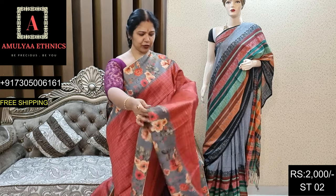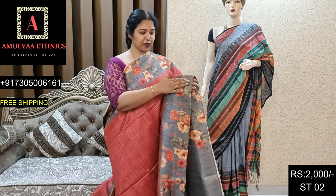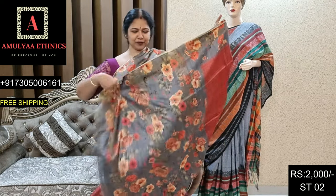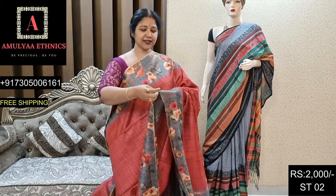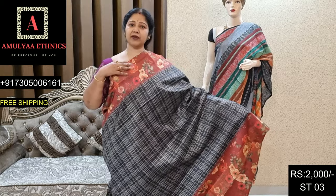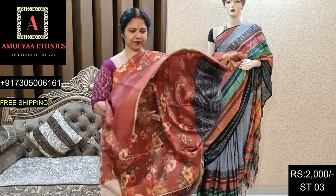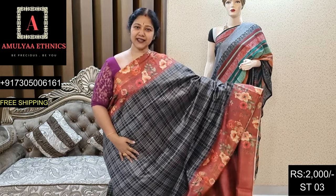I came to make a semi-tusser. Beautiful glossy saree with blouse. Dinkot ST02, price 2000.